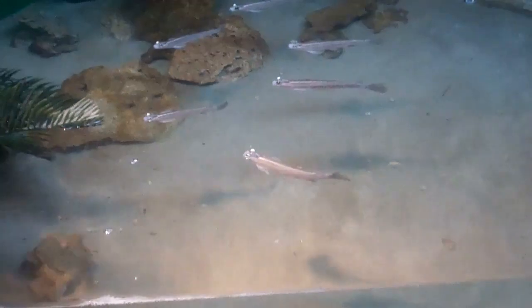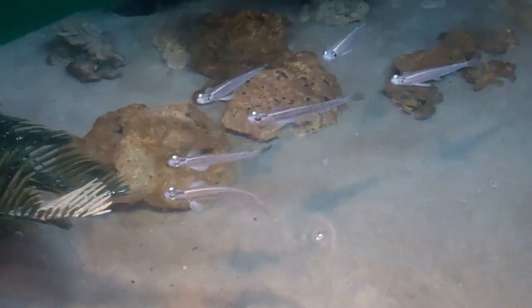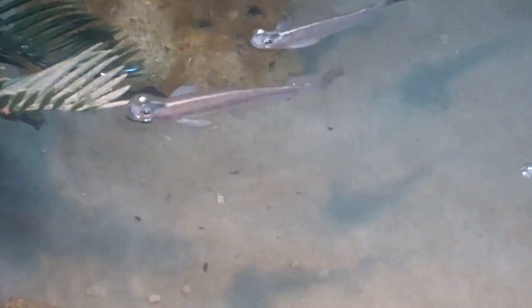Here we are at the exhibit at the Adventure Aquarium of the Four-Eyed Fish. Let's take a close-up here of the Four-Eyed Fish.